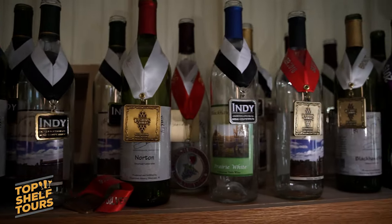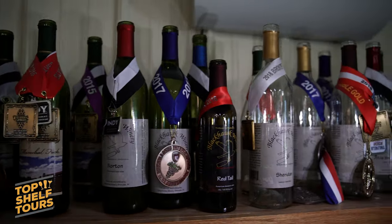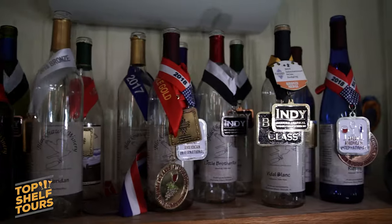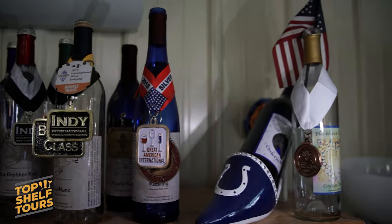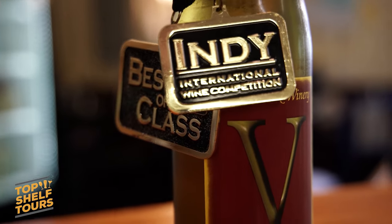Once we opened, we started sending our wines to various wine competitions in New York, Indiana, and some other locations, and we've been very fortunate to have gotten a lot of medals for those wines, including some best in class. One of our dry white wines was awarded a best in class award at the Indy International Wine Competition a couple of years ago, so we're very proud of that.